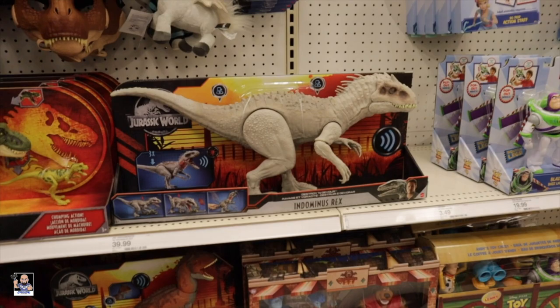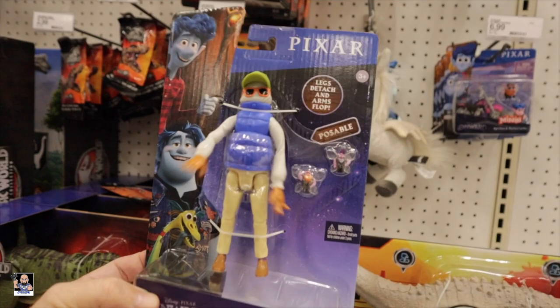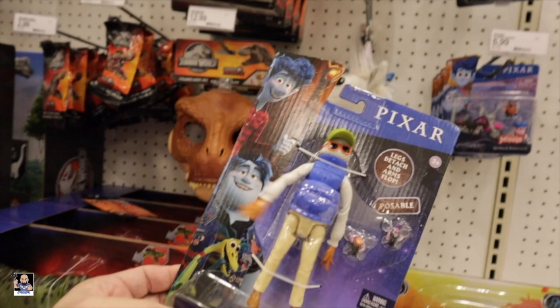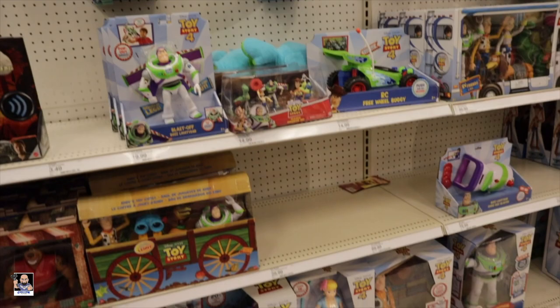Of course we got Jurassic World - I still like this Dominus Rex. But we also have some stuff from Onward right there. Legs detach and arms flop - they do flop, I can attest to that. And there's Toy Story stuff. Let me go see if I can find where they've got the Legends head.